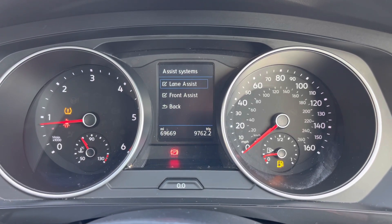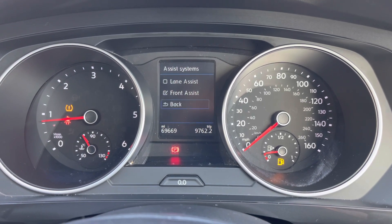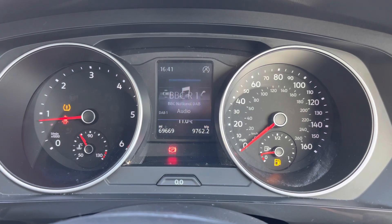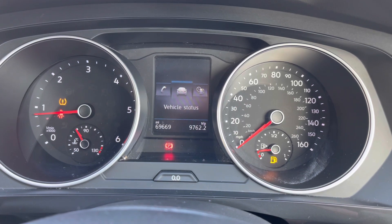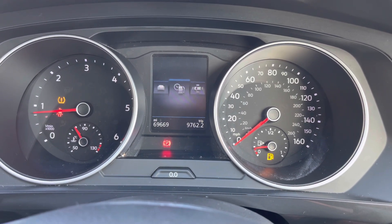You also have your assist systems with lane assist and front assist, keeping you nice and safe. Lane assist will detect when you're starting to drift out of your lane and alert you to correct this. Front assist will detect potential hazards ahead, alert you, and can emergency brake if necessary to prevent or reduce impact. You can also access different menus including your audio and Bluetooth phone menu.